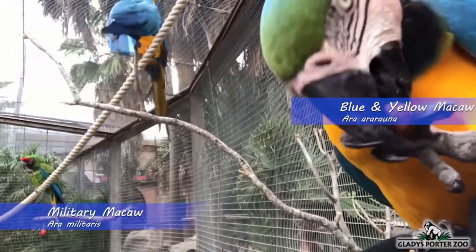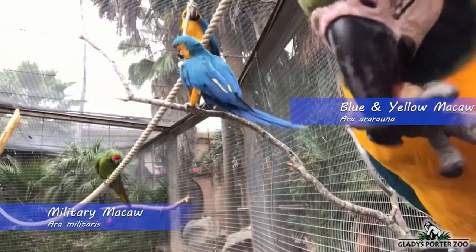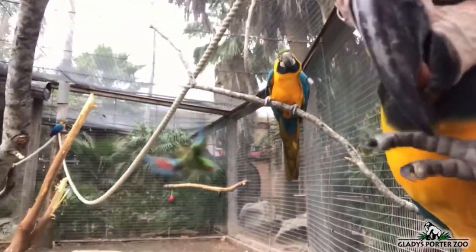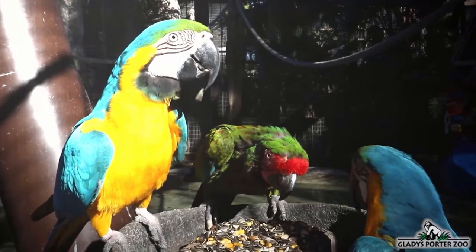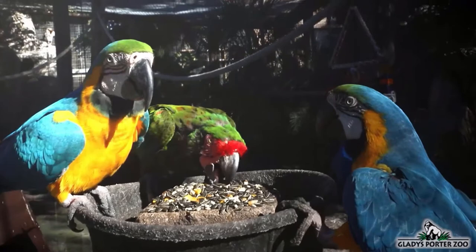This rowdy bunch here are known as macaws. A group of macaws is called a pandemonium. Macaws are the largest parrots on our planet and come in a variety of colorations and sizes. Here at Gladys Porter Zoo, we keep our resident macaws in a specialized aviary that offers them roosting cavities on the walls of their habitat, which is very similar to what they would use in the wild.